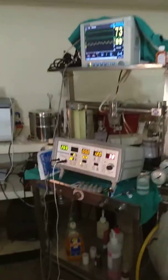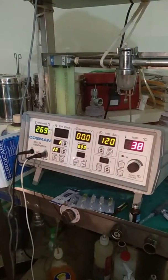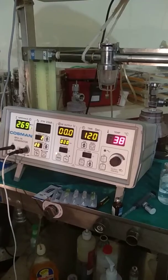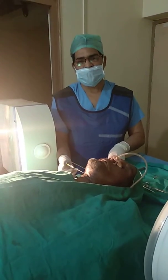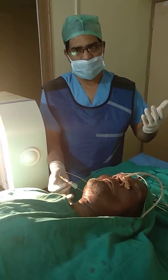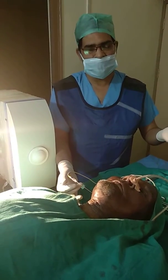Now we are doing pulse radio frequency ablation of 120 seconds, 3 cycles, in which the temperature does not rise above 42 degrees. So there is no neurological damage. Studies show that the pulse RF results are far better than conventional RF, and there is no risk of neural damage.